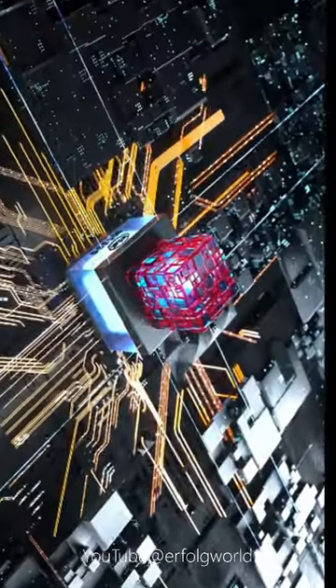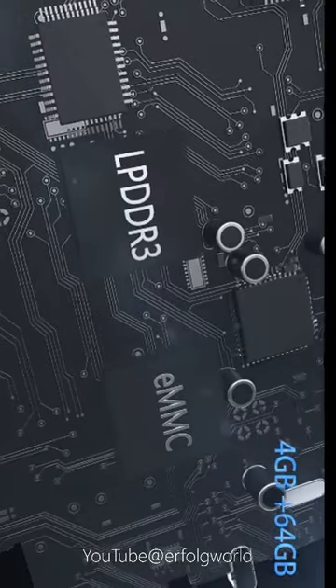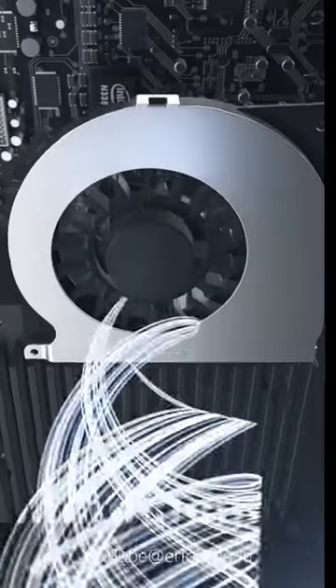Certification: CE. Processor brand: Intel. Type: Mini PC. GPU: Intel HD Graphics 500. OS: Windows 10.